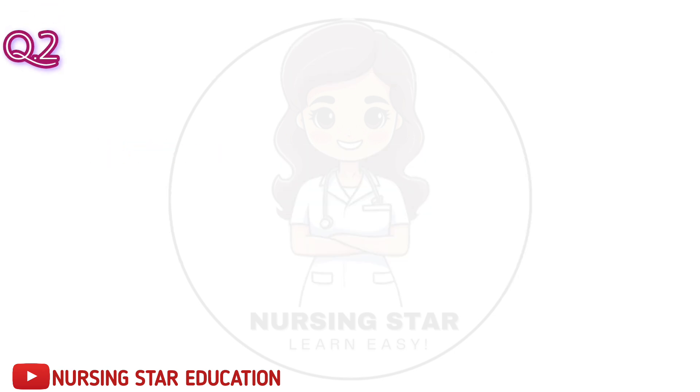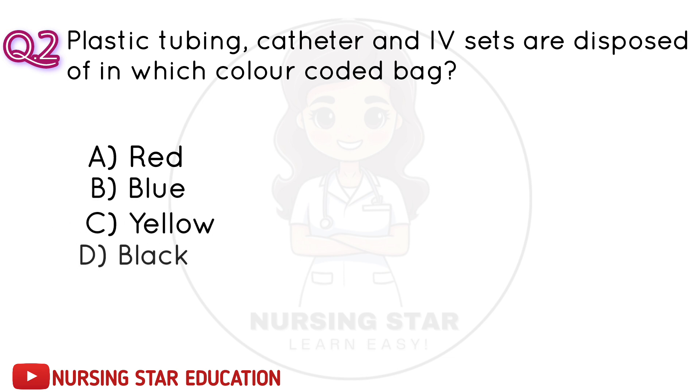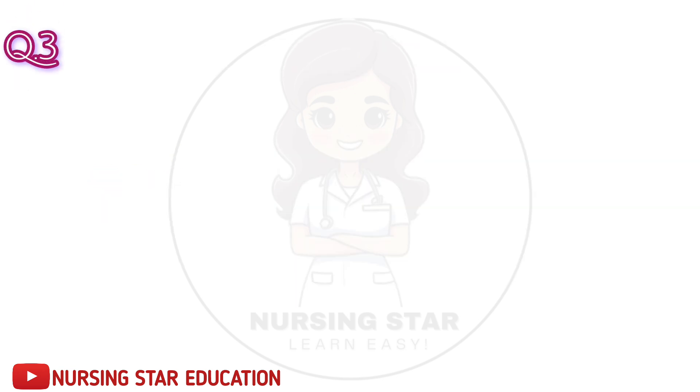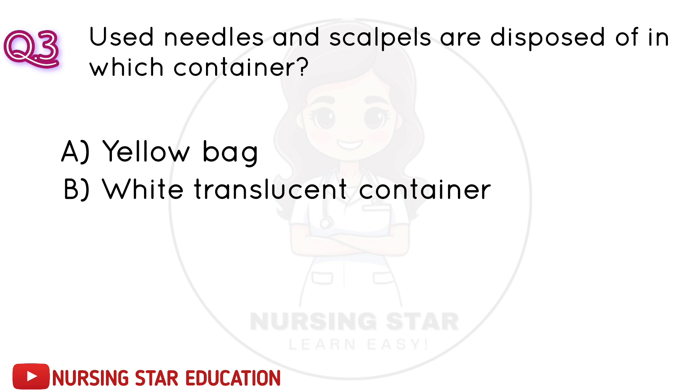Question number 2: Plastic tubing, catheters and IV sets are disposed of in which color coded bag? A. Red. B. Blue. C. Yellow. D. Black. Correct answer: B. White translucent container.